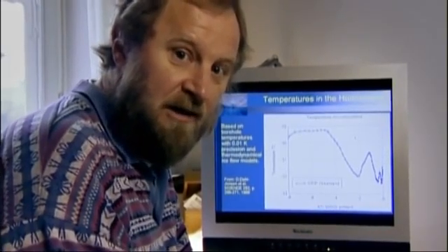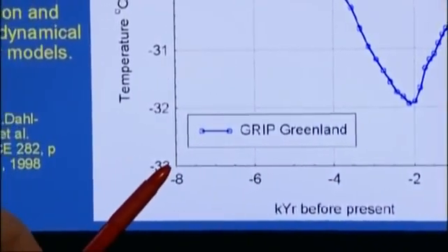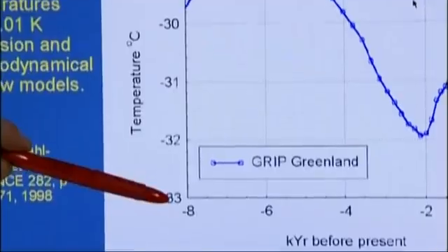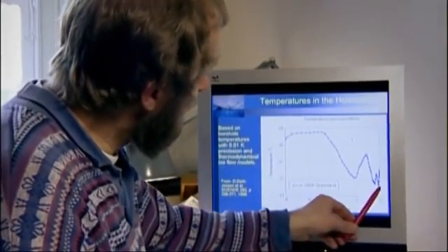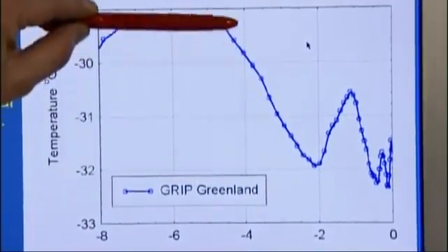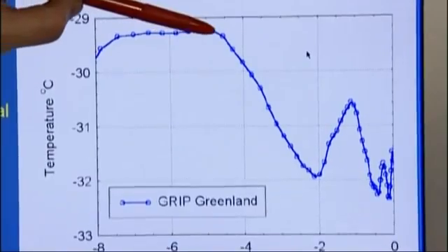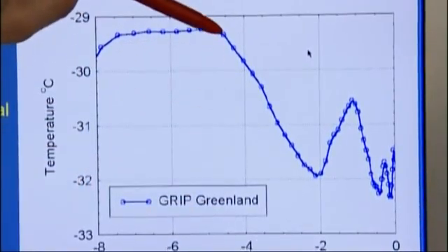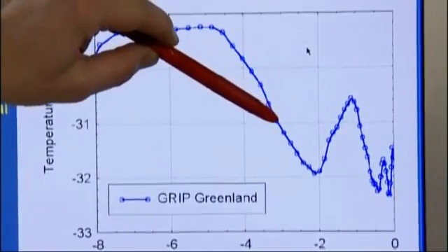Here we have our picture of the temperature reconstructions from Greenland in graphical form. If we go back along this axis, it's going back in time — this is the last 8,000 years plotted here. On this axis we have the temperatures at the site in Greenland, and we can see that going back from now, about 4,000 years ago, we would have temperatures that were 2.5 degrees warmer on average than today for about 4,000 years. As we approach our time, in the period between 4,000 years ago and 2,000 years ago — which is actually the Roman age — the temperatures have been decreasing in Greenland by 2.5 degrees.